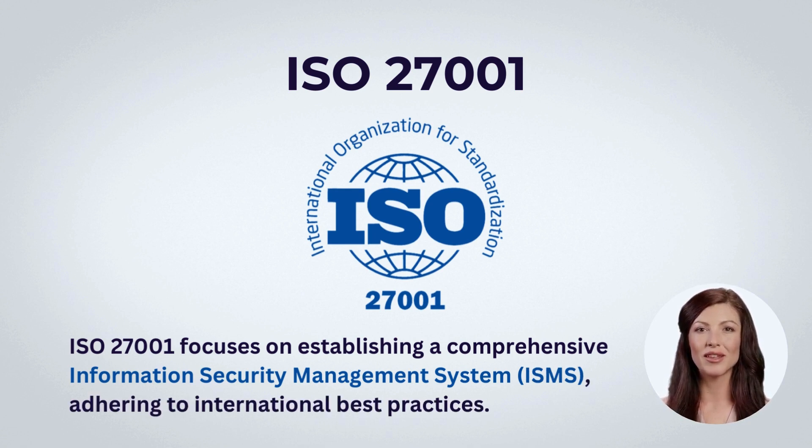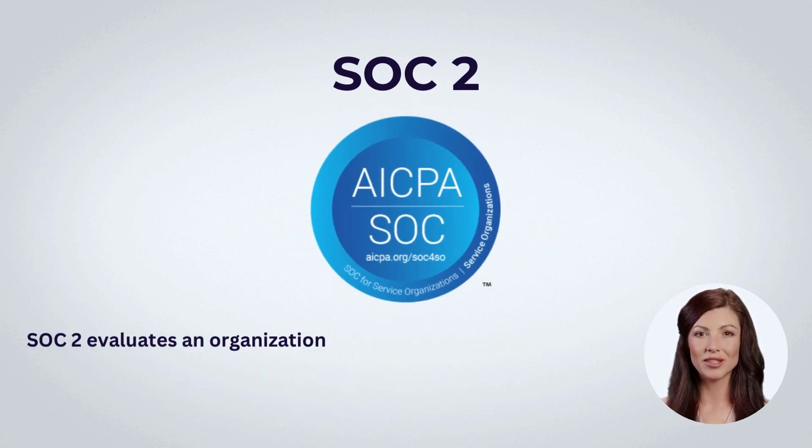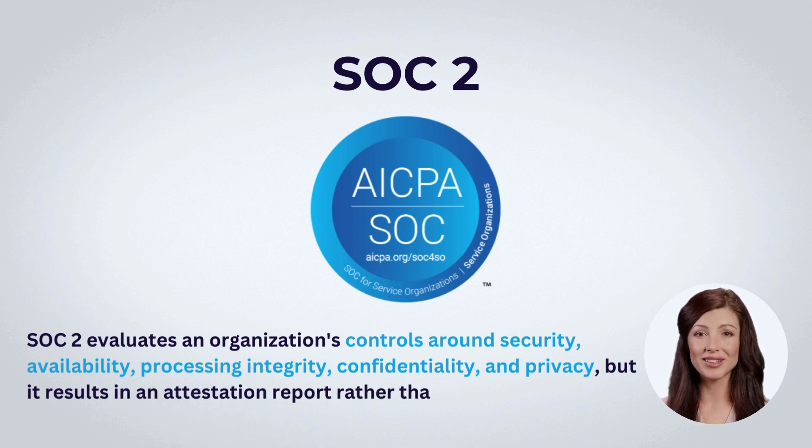Achieving ISO 27001 certification demonstrates adherence to these stringent standards. SOC 2 evaluates an organization's controls around security, availability, processing integrity, confidentiality, and privacy, but it results in an attestation report rather than a certification. This report provides detailed insights into the effectiveness of the company's security controls.